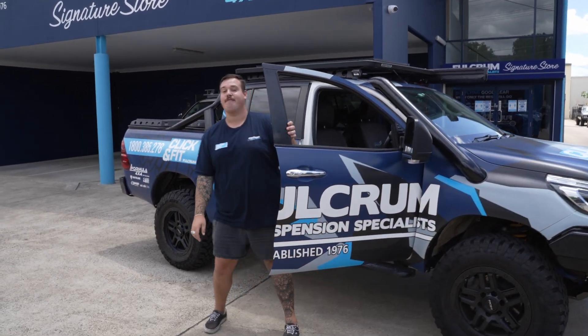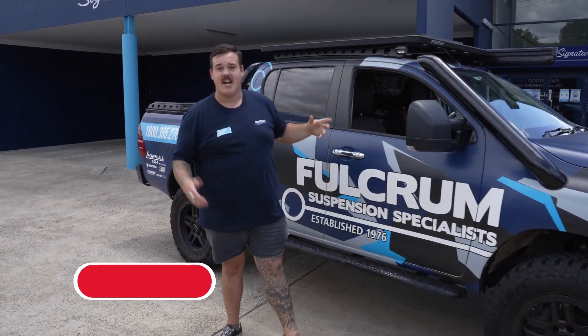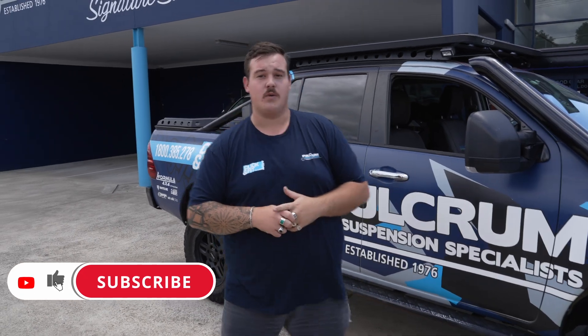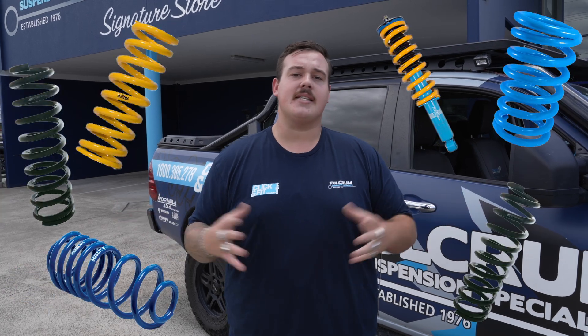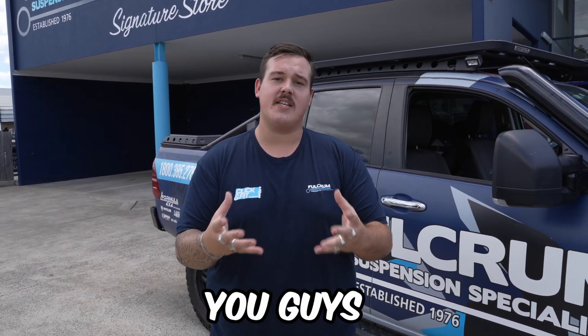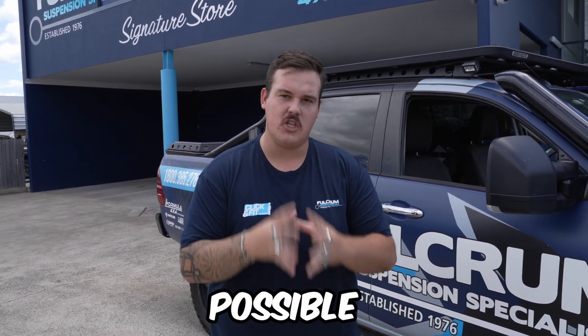Feeling springy? Well, us here at Fulcrum are feeling the same. That's why, unlike a lot of stores that'll just try to push you into their own brand of springs, we range one of the biggest selections available so that we can offer you guys the best suspension setup possible, regardless of what the brand is.